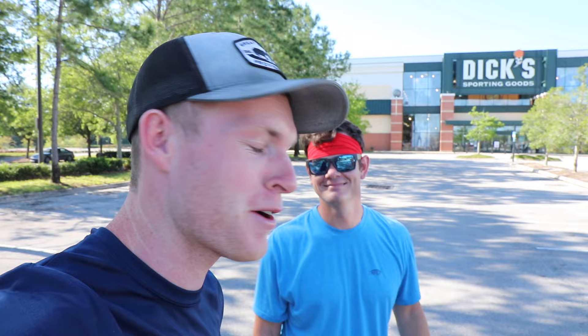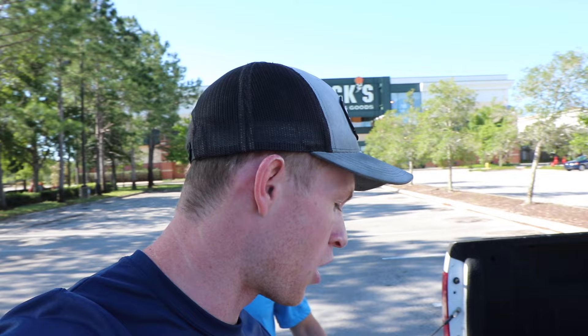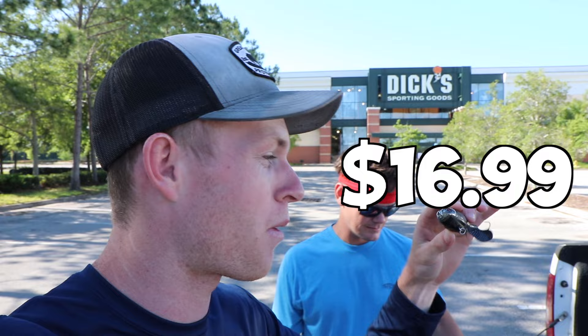But today, as y'all know, y'all clicked on the title: Cheap Whopper Plopper vs. Expensive Whopper Plopper. So today I have three Whopper Ploppers — just a variety of different price ranges. We have our regular Whopper Plopper, the one everybody loves and knows. These things are like $16 a pop for the $130 size.